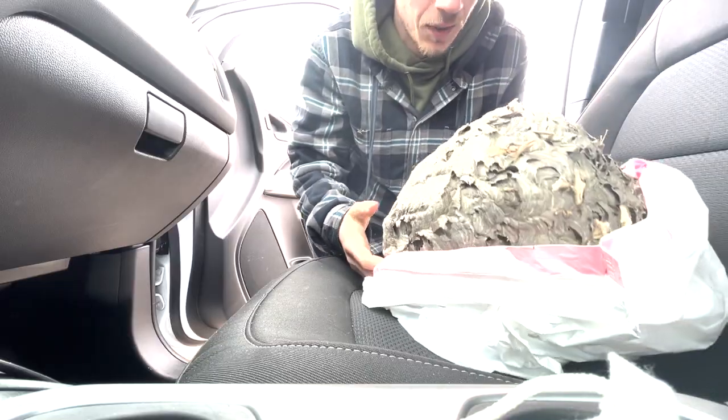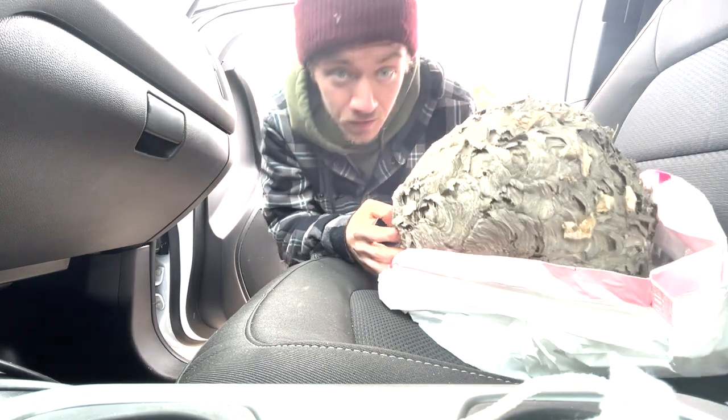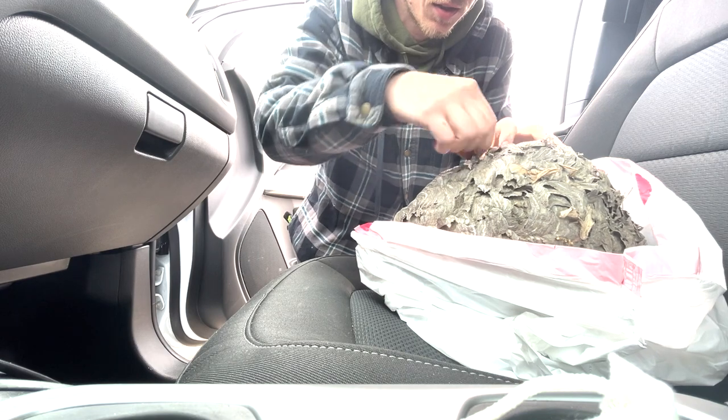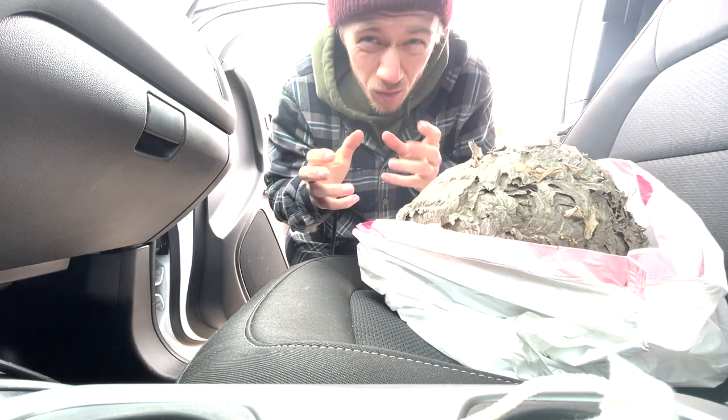Don't try this at home at all. I have since moved it into the inside of my truck. I'm glad that it's dead. However, I'm gonna try and see if we can get a queen out of it. It's an absolute behemoth of a nest.